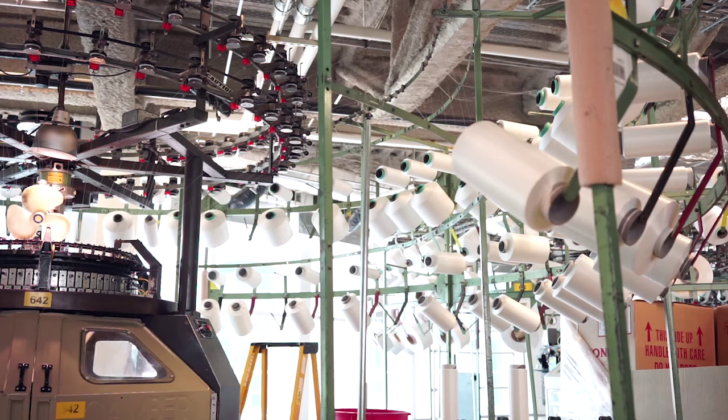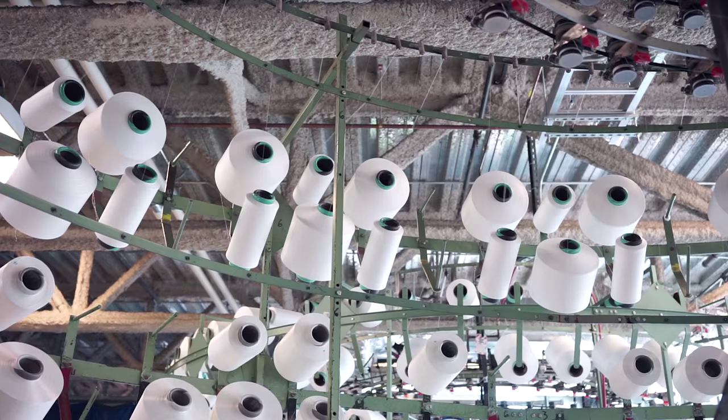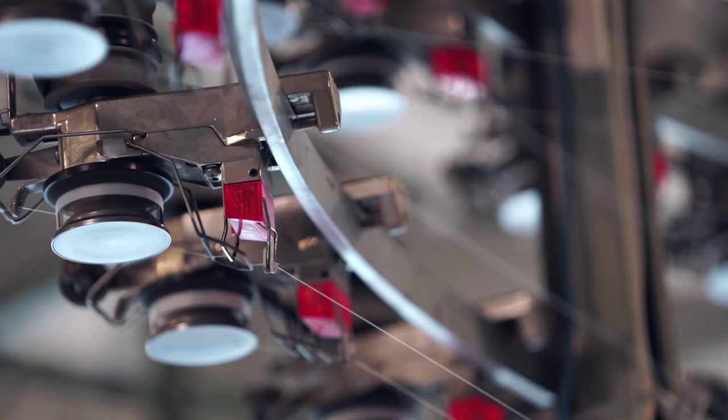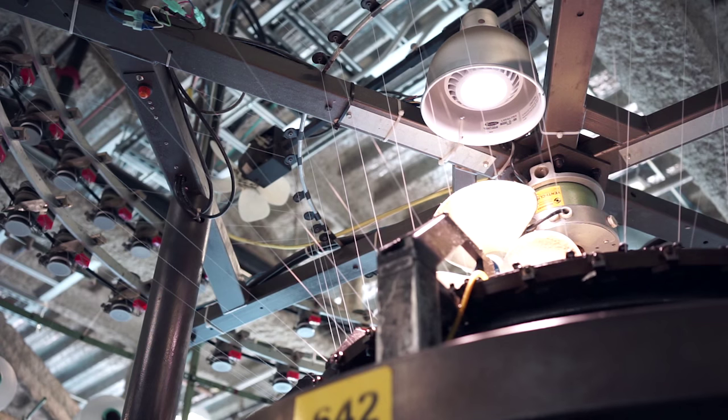Polartec PowerStretch Pro is one of the best fabrics we've ever created. It has stood the test of time. For this particular PowerStretch setup, I'm going to feed 78 different feeds of yarn through 1,300 different knitting elements inside the machine.